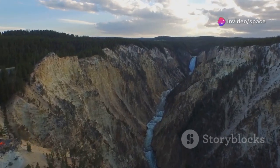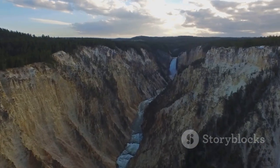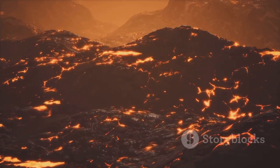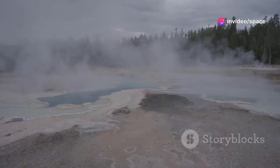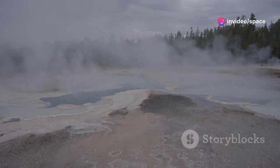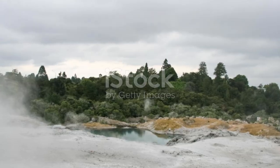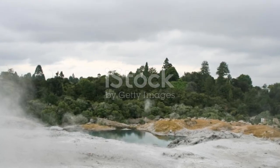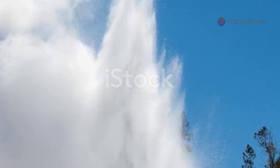A supervolcanic eruption, like the one that formed the current Yellowstone caldera, is an earth-altering event involving the massive emptying of a significant portion of the magma chamber. Hydrothermal explosions, on the other hand, are driven by superheated water, not by rising magma. They occur when shallow reservoirs of steam and hot water rapidly expand and explode, hurling rocks, mud, and boiling water hundreds of feet into the air. While dangerous to anyone nearby, their impact is localized.